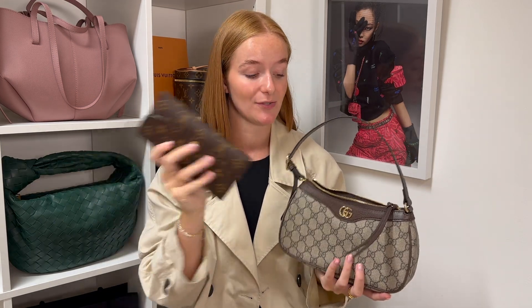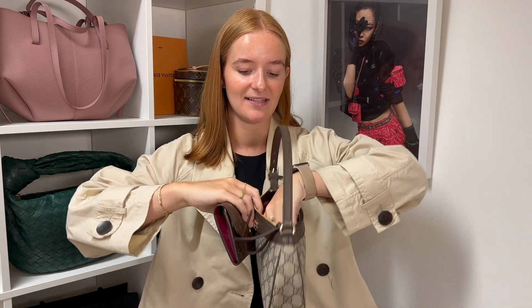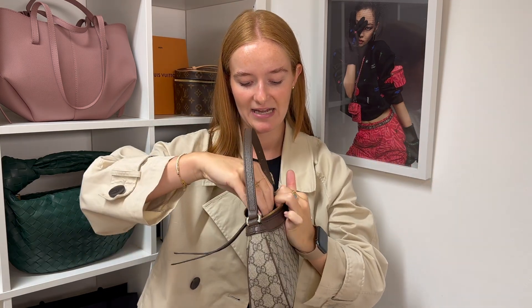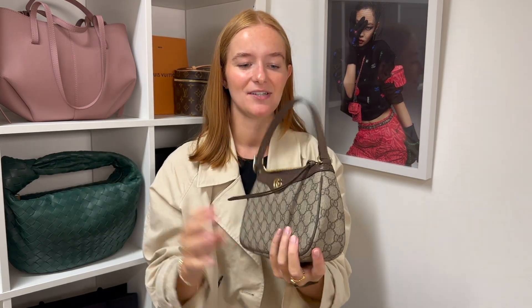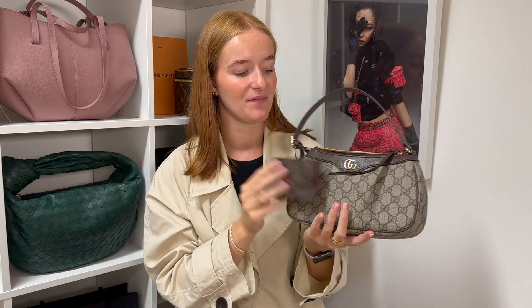Now let's take a look at what fits. I always like to start with a long wallet test because a lot of people have purses this size, and it's always good to see if a standard wallet fits. From the outside it looks like it would fit, but the zip access is quite restricted — however, going in from the side rather than the zip end, it actually fits in there pretty much perfectly.